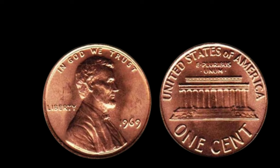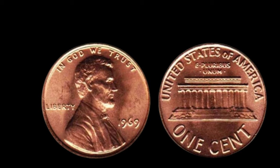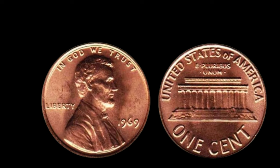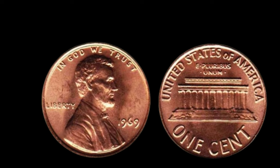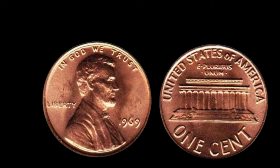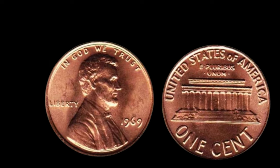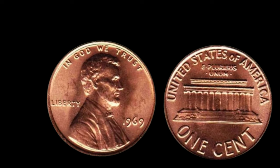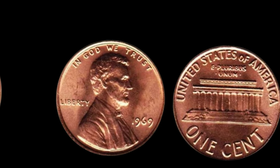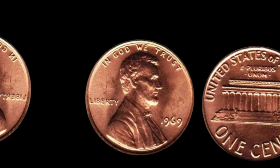If you happen to stumble upon one of these elusive treasures in your pocket change or inherited coin collection, consider yourself incredibly fortunate. Each coin is a tangible piece of history, a tiny artifact that provides a glimpse into the past. Whether you're a seasoned collector or just beginning your journey, keep your eyes peeled for those hidden treasures. You never know what you might find. Finally, this coin's value is $2.9 million.